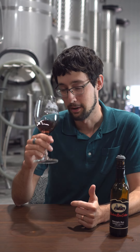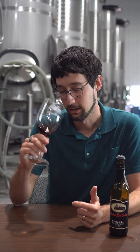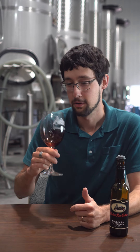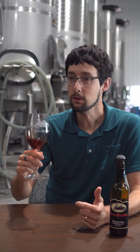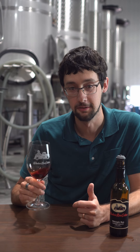There's blackberry, plum, a lot of chocolate, dark chocolate, nutty, some cream. It's dessert in a glass. I love it. Cheers.